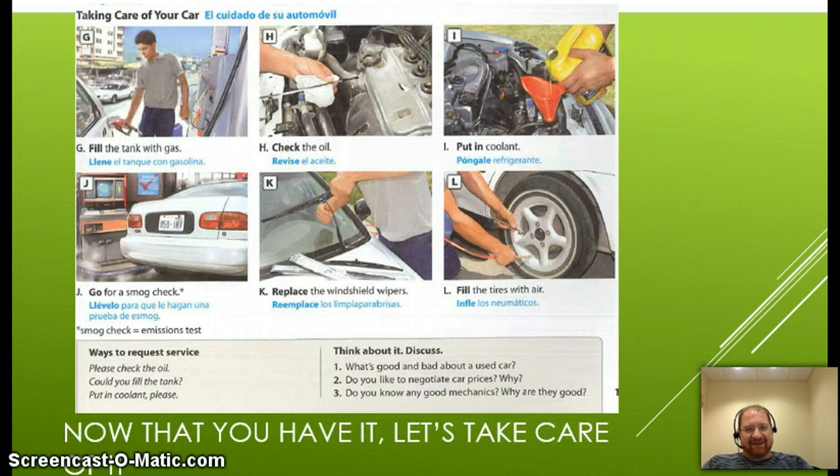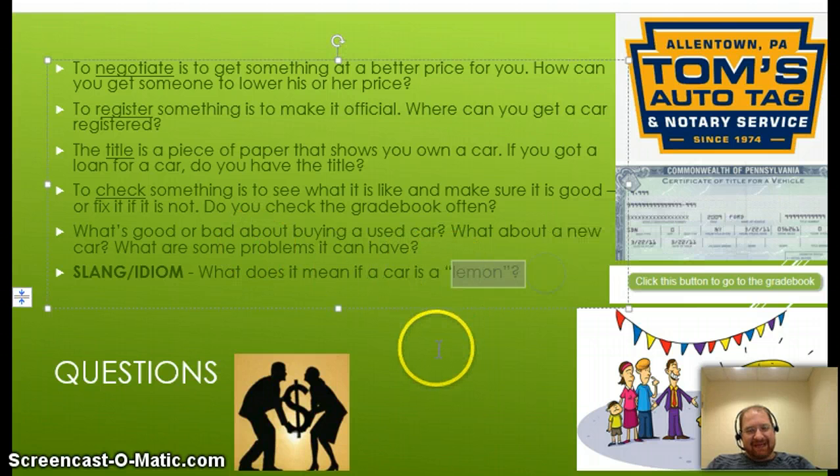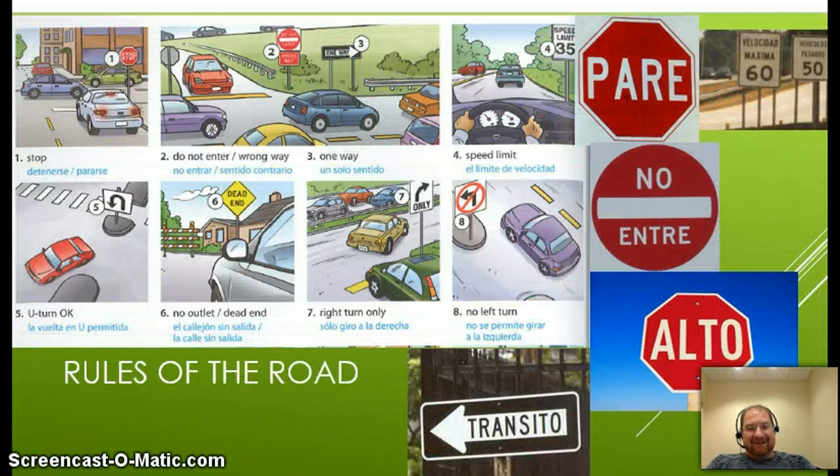And then, how to take care of the car once you get it — some things to do. Here's some vocabulary, which will be down below, with definitions. Negotiate: get a better price. Register: sign a paper to make it official. Title: this blue piece of paper for a car — also what a movie is called. Check — I hope you check your grades a lot. And a bit of slang because it's kind of fun: what it means if a car is a lemon. That won't be one of your questions, but come to the live class and we'll discuss it.